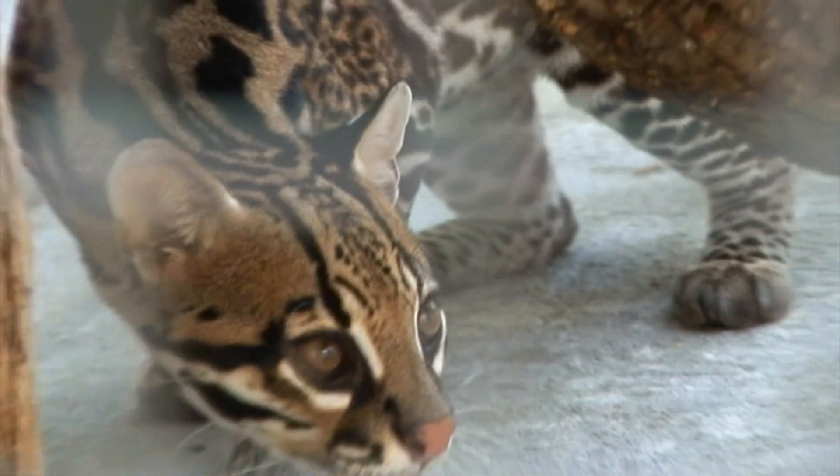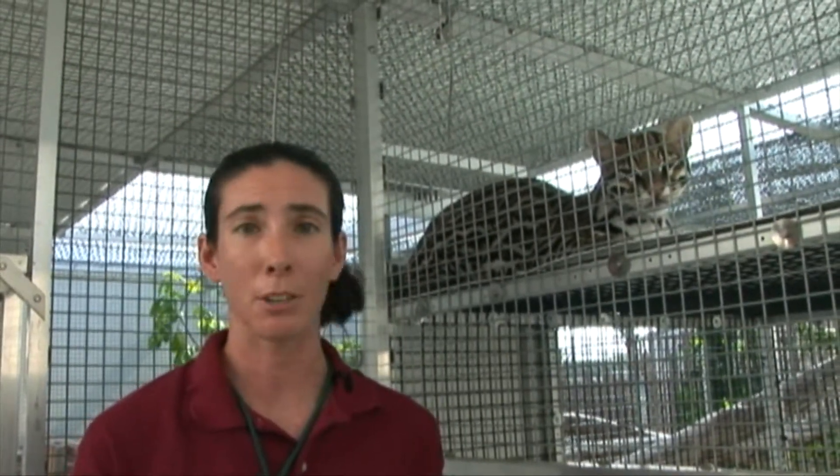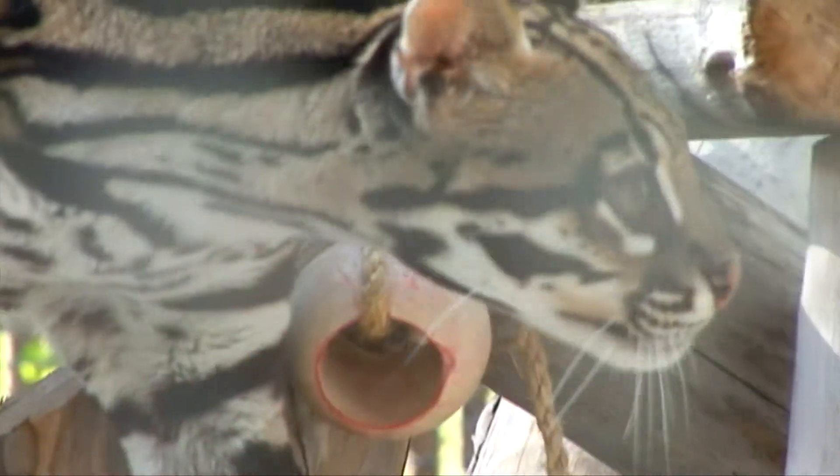However, even though Cooper looks extremely cute and cuddly, they do not make good pets. He's a wild animal and has very sharp teeth and sharp claws.